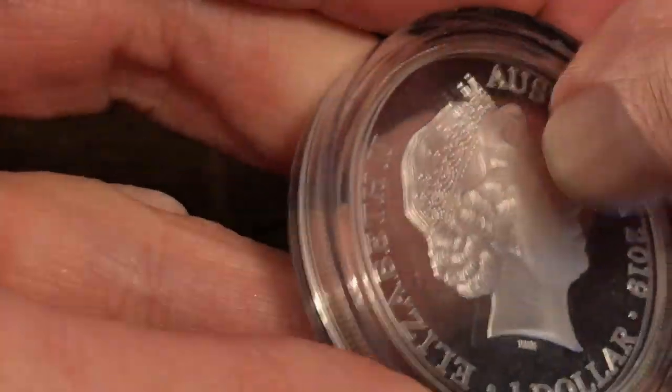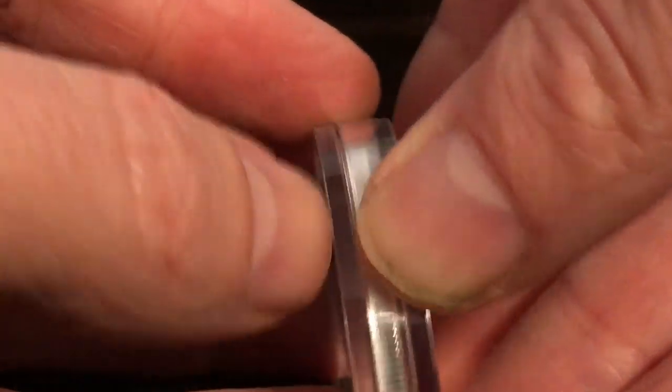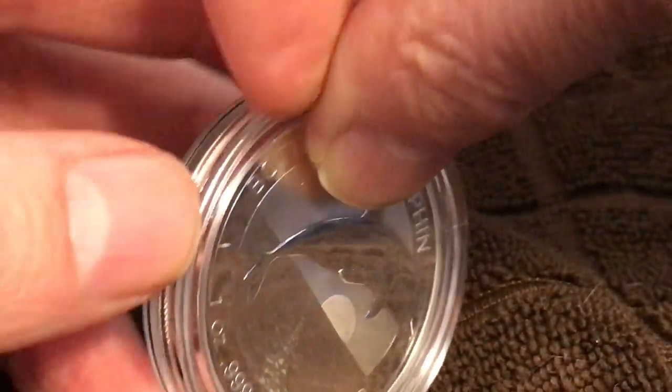It's a very lovely coin. The capsule seems a little tight — let me see if I can peruse it out of the capsule just to see what it looks like. I may not be able to do so because it does seem a little bit scuffed on the capsule there.